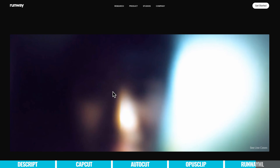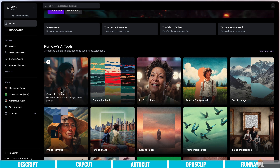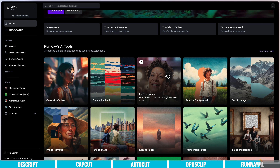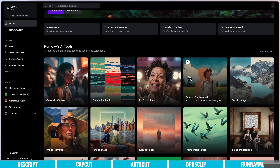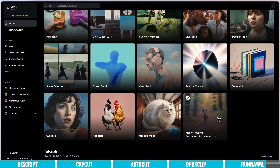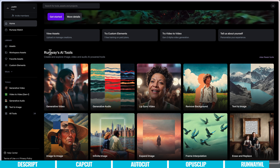We actually did another video comparing this to some of the other tools out there, which I'll link in the description. Scrolling through the tools they have: obviously there's the generative video, which is what I'm most excited about. They've also got generative audio where you can generate audio from text, lip sync where you upload your audio and an image and it synchronizes the two and makes people's lips move — which is just crazy. There's background removal, text to image, text to video, and all sorts of other stuff in here. But the standout feature for me is definitely the generative video.